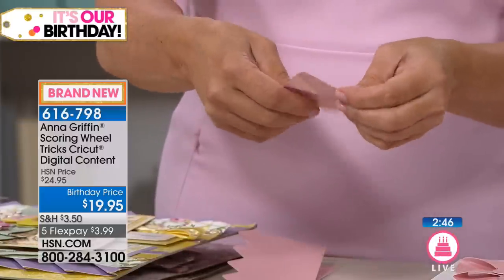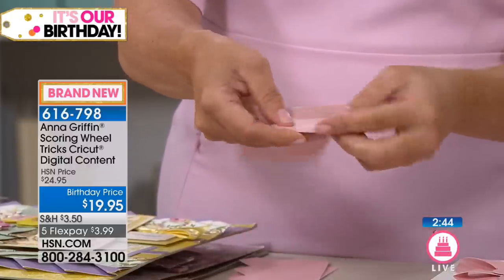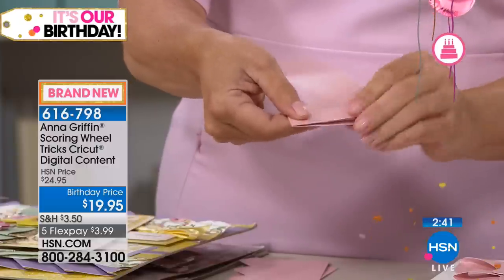I'm going to fold the whole thing over and under and over and under first.